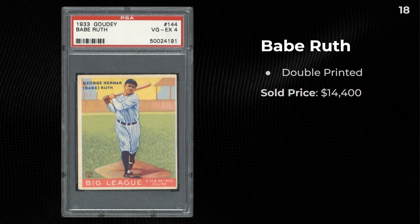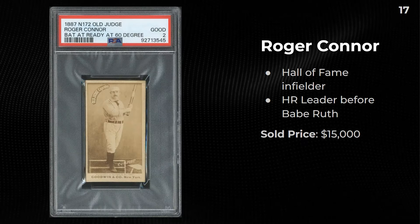In the number 18 spot, a 1933 Goudey Ruth — number 144, the famous double print, although it's my favorite design of the four Ruths in this set. Roger Connor, Hall of Fame infielder and the home run leader before Babe Ruth — this one sold for $15,000.